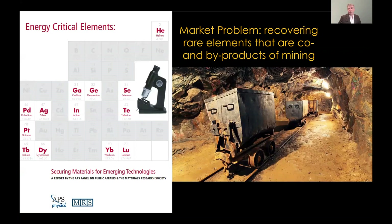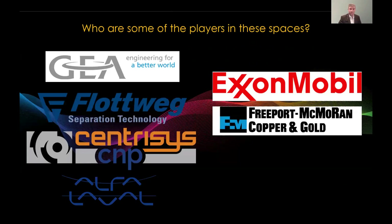Another problem is recovering rare elements that are co-products and byproducts of mining. For example, when mining copper, you get small amounts of other interesting elements in the wastewater — and this is actually one primary source of these elements. Some of these elements are becoming so-called energy critical, where their use for batteries, solar panels, or semiconductors is increasingly important, but it's hard to separate them out effectively from the tailings of the mining process.